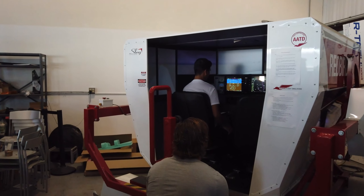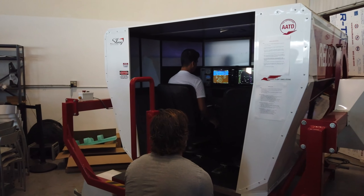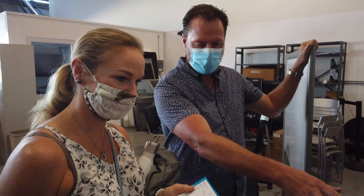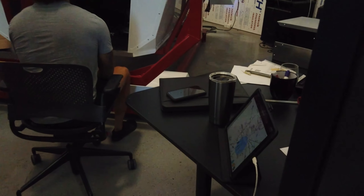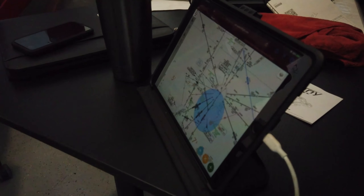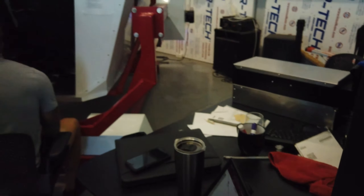So this is a simulator. The instructor has full control of everything from outside — he can fail instruments, make breakers pop, change weather. He's got full control of everything. Does this simulator also shake? It does, it moves.